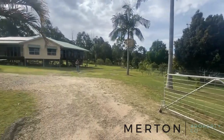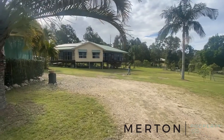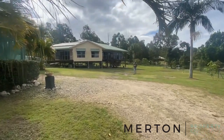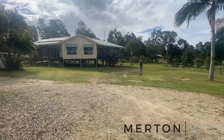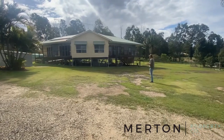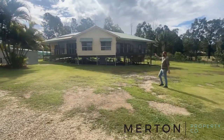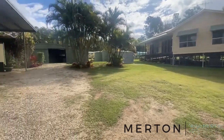Hi folks, Jonathan here from Merton Property Co with another video tour. Today we are out at number two Clark Road, Glenwood - about 25 minutes north of Gympie, set on a 5,224 square meter block with three bedrooms and three bathrooms. There's a good shed up here so we might go and have a look through.